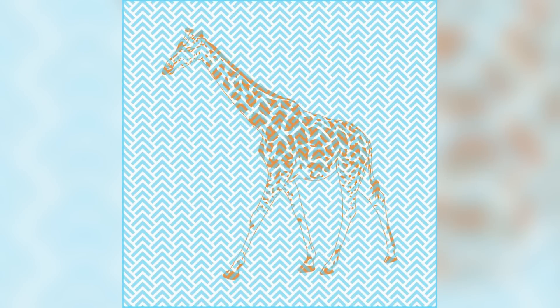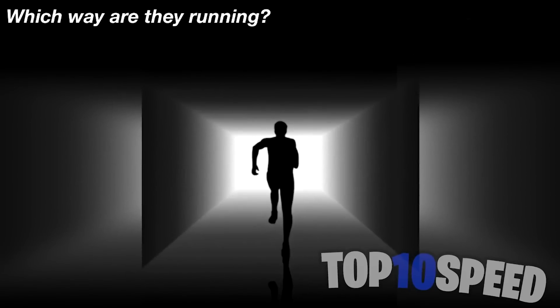Which way is this person running? Some people see them running towards the camera and others see them running away. Personally, if I look at it once it looks like they're running away, and then when I look again it looks like they're running towards me. Which way do you see the person running? Comment down below.